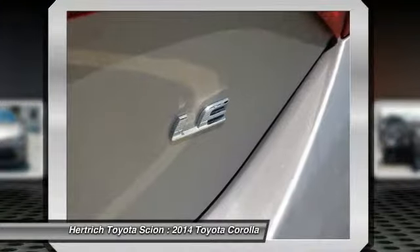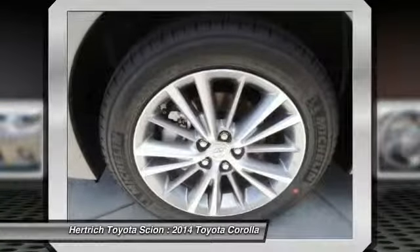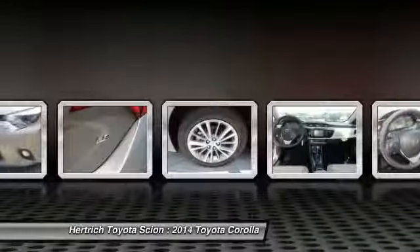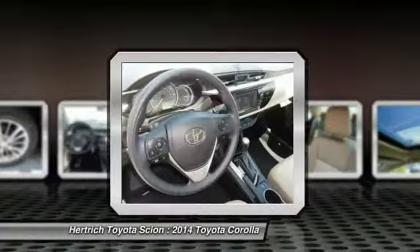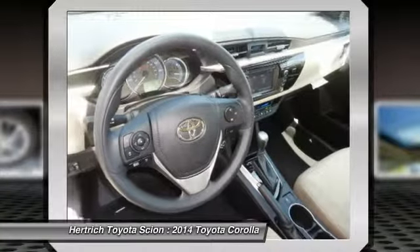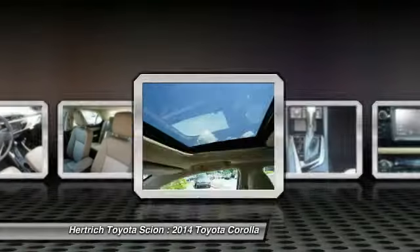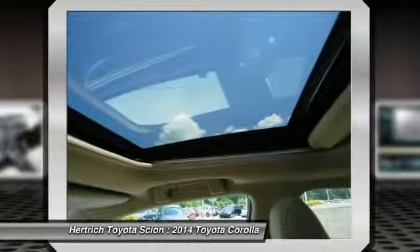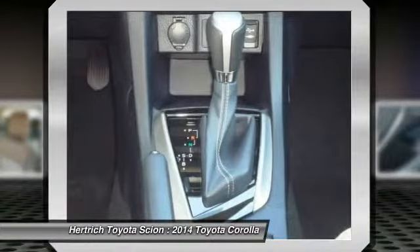The Corolla has been a volume leader for Toyota for several years, and the latest version offers buyers even more bang for their buck. In the crowded compact segment, against the Honda Civic, Nissan Sentra, and Ford Focus, the new Corolla stands out for its fresh athletic styling as well as its roomy, feature-rich interior. The new LE Eco offers best-in-class fuel economy.